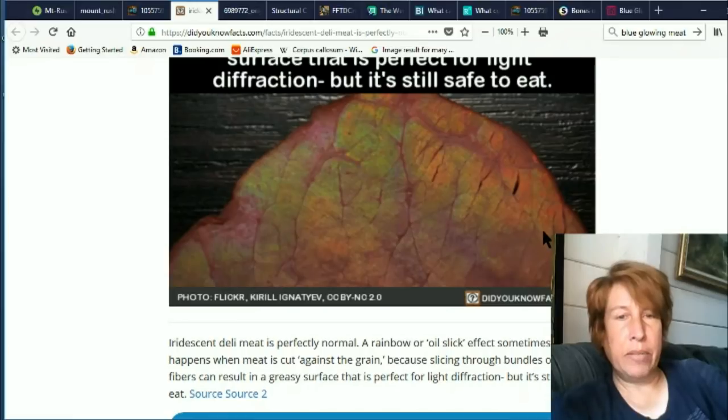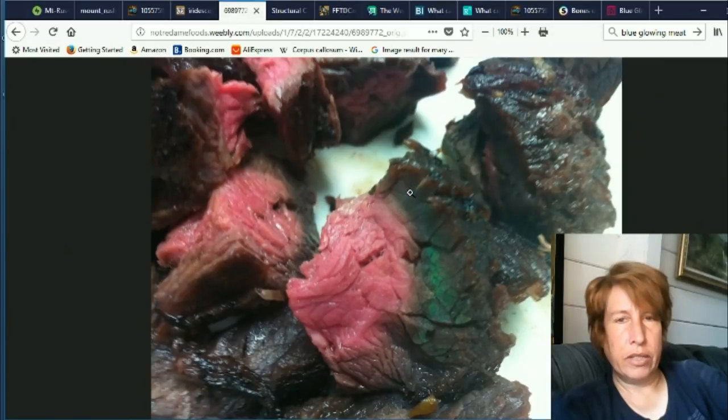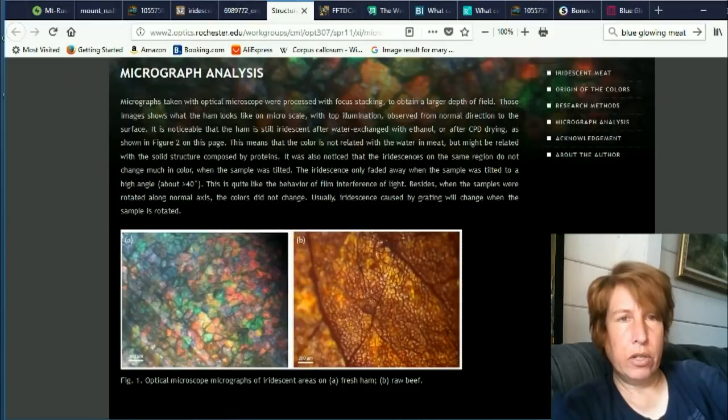Iridescent deli meat is perfectly normal — that's the storyline. Here's some pictures. They're not just saying deli meat, they're actually saying any meat: ham, beef. It has a green iridescence to it. I've never seen anything that extreme myself. Here's a micrograph analysis of the rainbow meat. Pretty weird, but not totally weird.